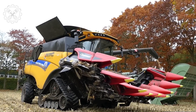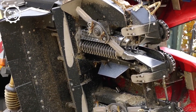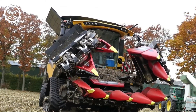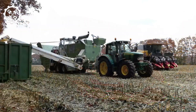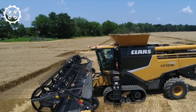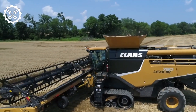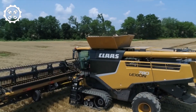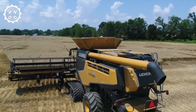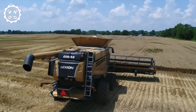In conclusion, the evolution of agricultural machinery mirrors the relentless pursuit of efficiency, power, and adaptability to meet the demands of modern farming. From colossal tractors to state-of-the-art harvesters, each machine in the top 15 showcases innovation, pushing the boundaries of what is achievable in the agricultural landscape. These engineering marvels not only contribute to increased productivity but also embody the spirit of progress in an industry that plays a vital role in sustaining our global population. For more captivating insights into extraordinary machines, explore our machines playlist and indulge in the world of cutting-edge technology transforming the landscape of agriculture.